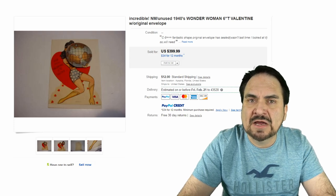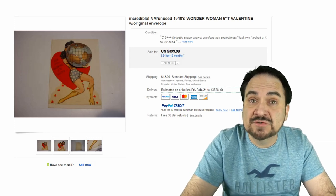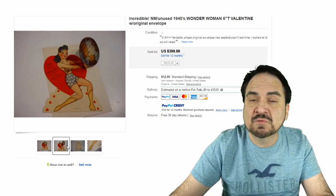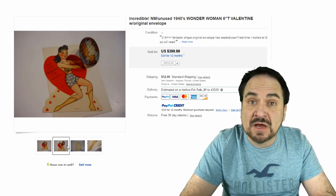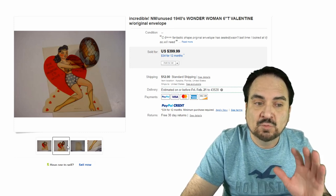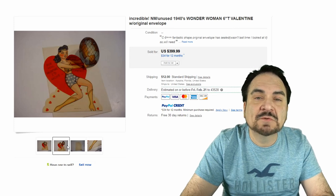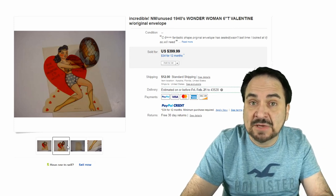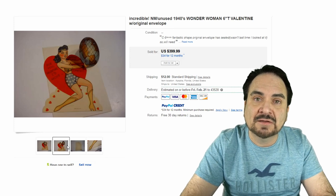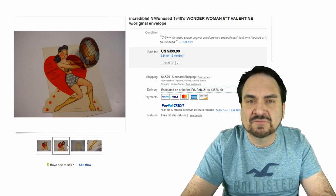Superhero ones are always sought after. These are from the heyday of superheroes coming out in comic book form. This is obviously an original 1940s Wonder Woman — a typical example of what you'll find in most Wonder Woman comics of the day. It's a movable or mechanical one that opens up as well. This sold for $400. Superman and any of the earlier superheroes will go for insane amounts. Wonder Woman collectors, comic book collectors, Valentine collectors, paper collectors — all those people will want this. If made by a specific company like Hallmark, that could also increase the value.